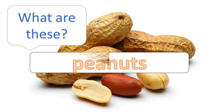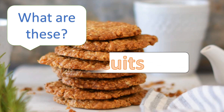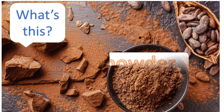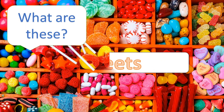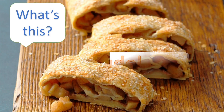What are these? Peanuts. What are these? Biscuits. What's this? Cacao powder. What are these? Sweets.